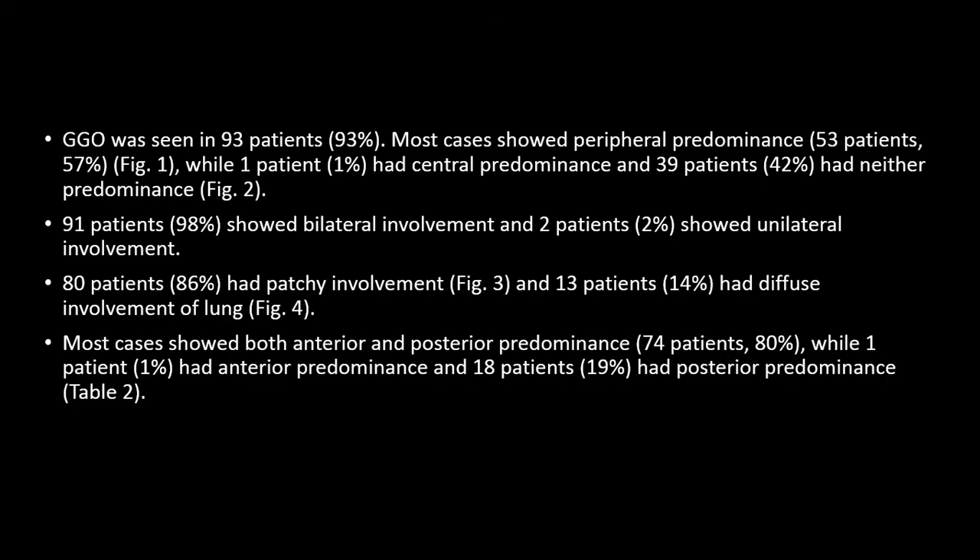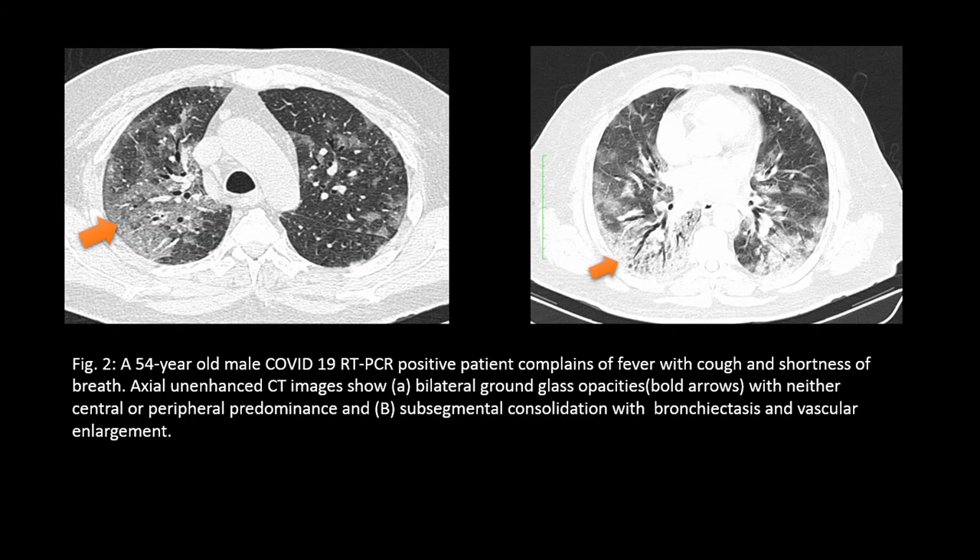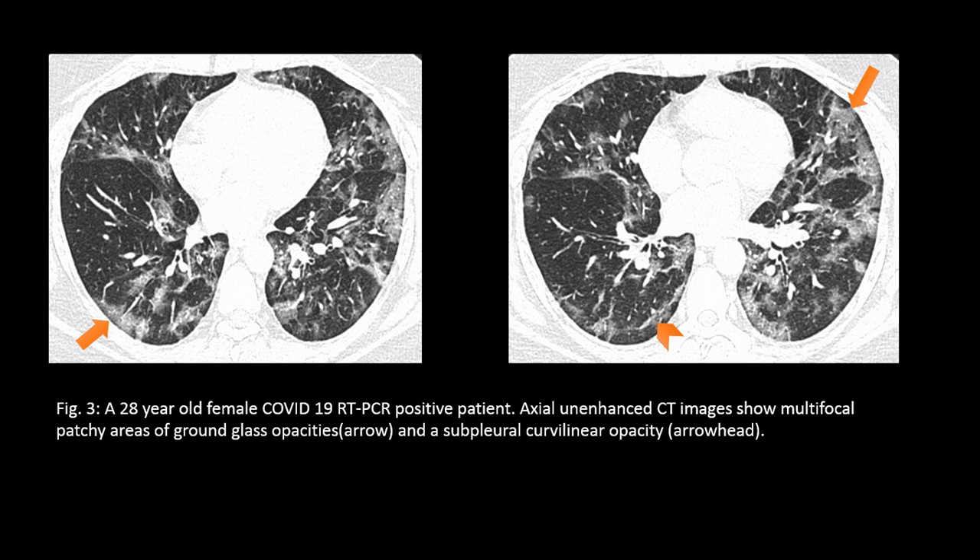The most common finding is GGO, usually with peripheral predominance and less commonly with central predominance, and sometimes with neither. In this image we can see peripheral predominance of GGO. In one image there is neither peripheral nor central predominance, and in a second image the GGO is seen along with peribronchial changes. In another image we can see multifocal patchy involvement of ground glass opacities, and the arrowhead shows subpleural curvilinear opacity.